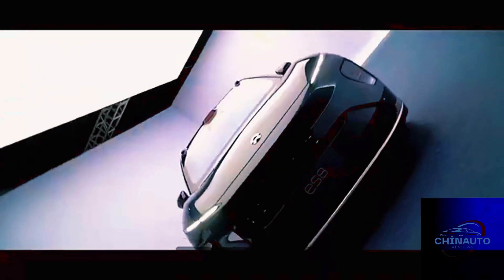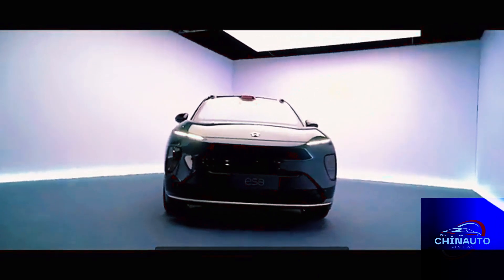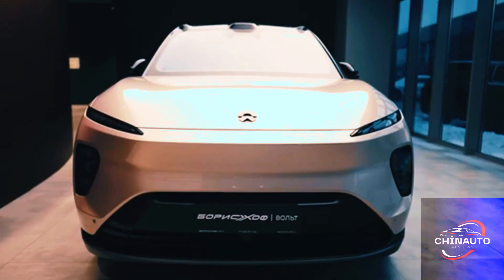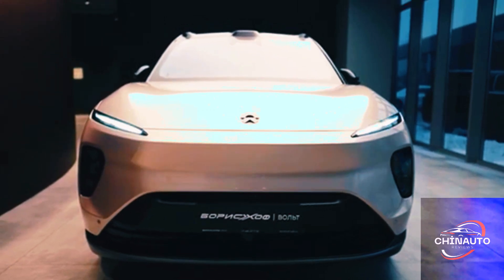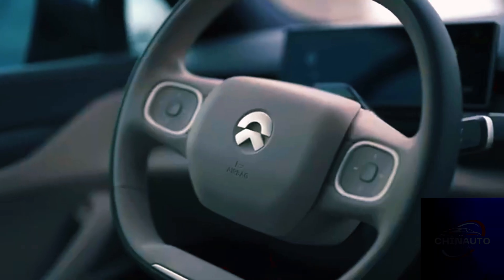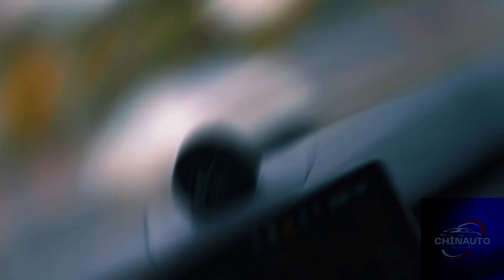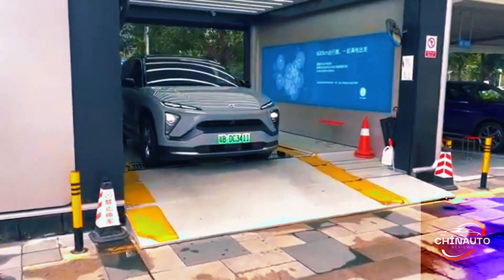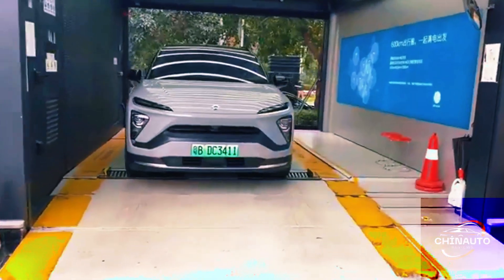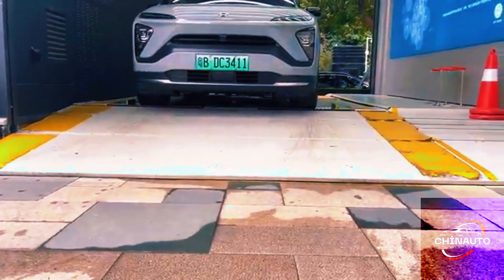The ES8 is equipped with NIO's 100 kWh battery, which offers a range of up to 580 kilometers based on the NEDC cycle. For users who need even more range, NIO provides a 150 kWh solid-state battery, increasing the range to an astounding 850 kilometers. This makes the ES8 suitable for both daily commutes and long-distance road trips, eliminating the range anxiety that often comes with electric vehicles.